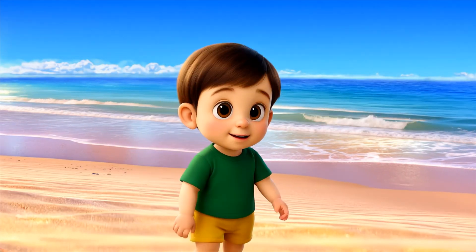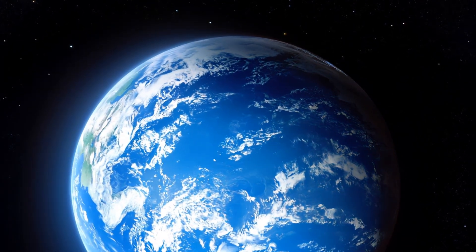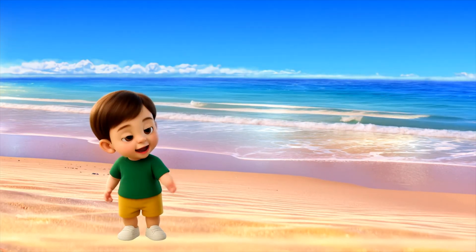Oceans do so much for us. They help make the air we breathe and the rain that waters plants. The ocean keeps our Earth cool and full of life. Thank you, ocean!